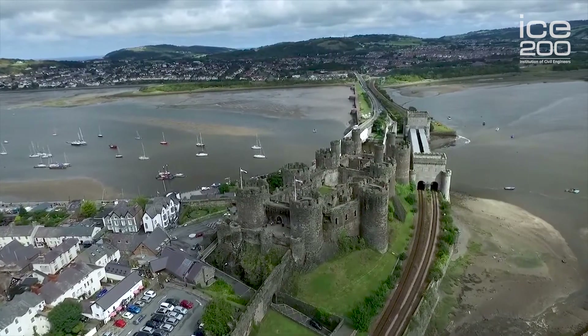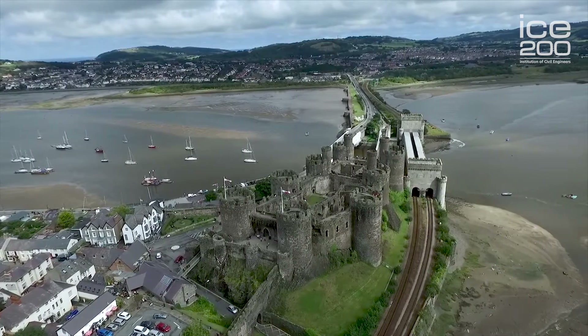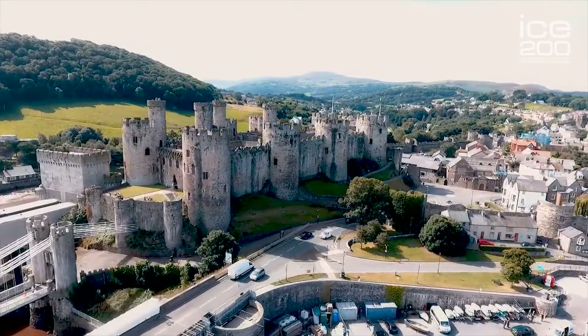The tubes — there are two tubes, one carrying each railway track — were built on the mud area here on staging where they were fabricated using shipbuilding technology. Basically just wrought iron plates and angle irons riveted together.